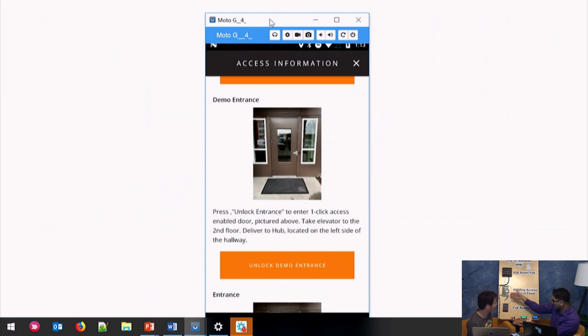Does this give them unlimited access to the building? No — the driver must have a valid package to enter the door. That's the security aspect. The driver cannot open this always — we have time-bounded security in there. Only a driver with a valid package is allowed access, and only for a short period of time for the delivery. So they can't just download the app and open all the buildings — that won't work.